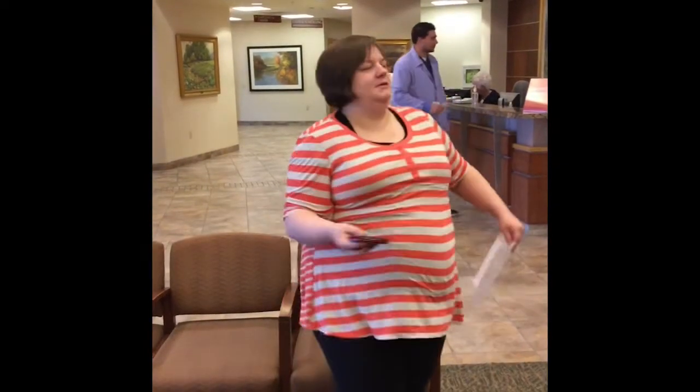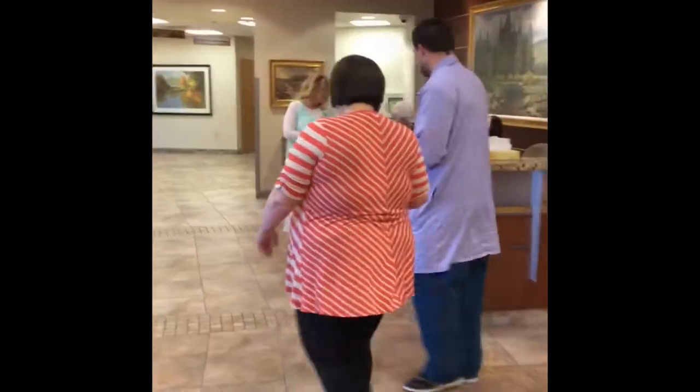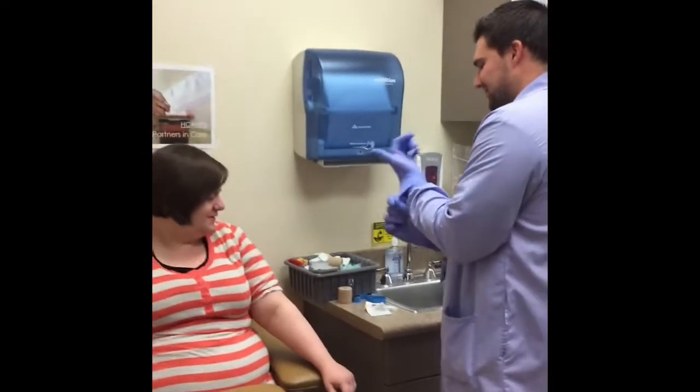Your buzzer will blink and vibrate when the phlebotomist is ready for you. He will walk with you back to the draw room.